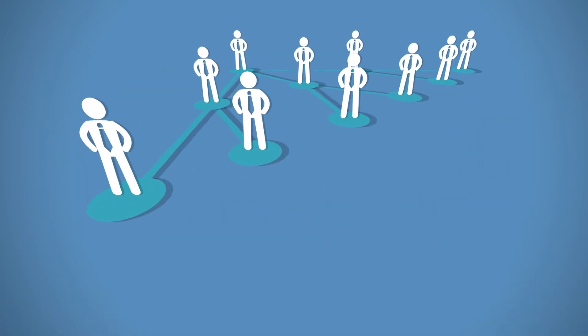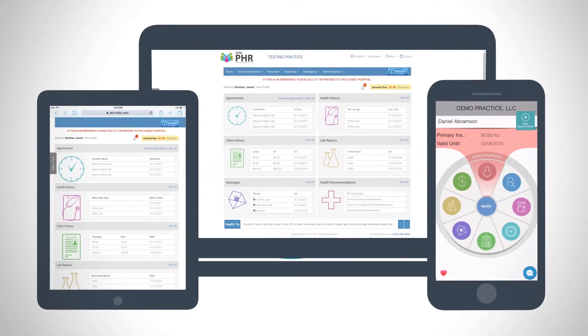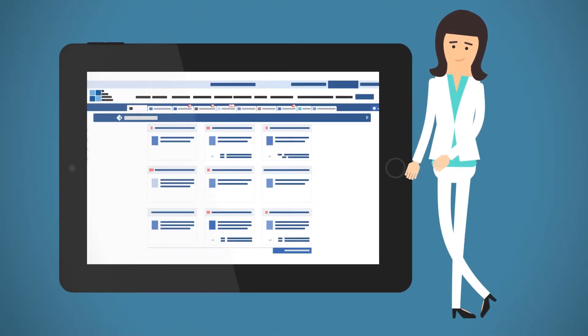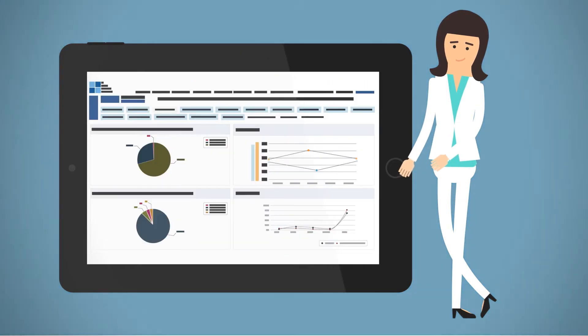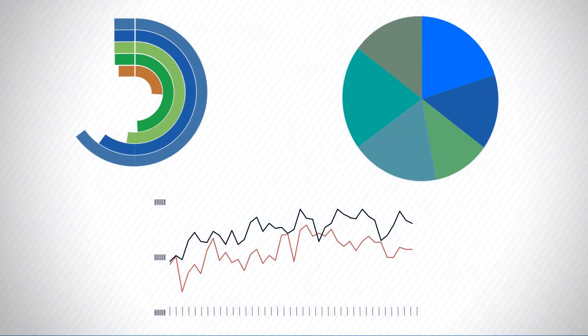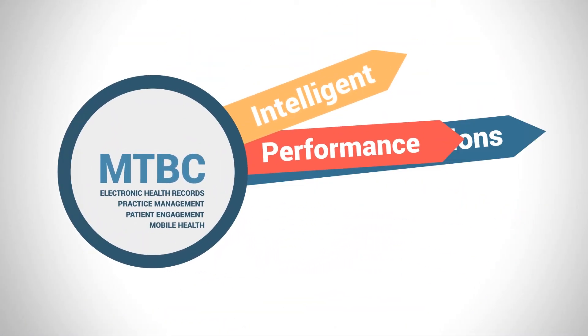MTBC's platform is scalable and cost-effective. It works from anywhere and from any device. You get paid faster, and your collections increase significantly. A real-time dashboard provides a bird's eye view of all the critical aspects of your practice so you can prioritize and manage your schedule more efficiently.